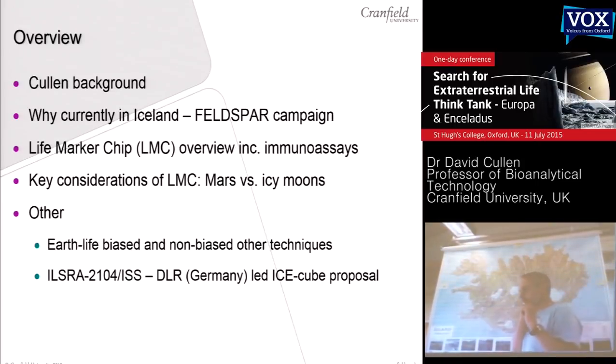At the end, I've got a couple of slides to give my top-level view of a range of obvious life detection instruments and approaches, and then briefly mention another experiment that has just been accepted — Cranfield's involvement in a DLR Germany-led experiment to go on the ISS that is again icy moons ecosystems-related.